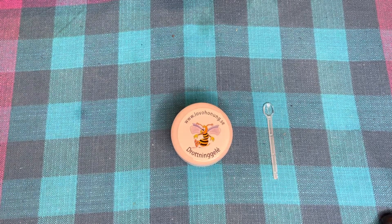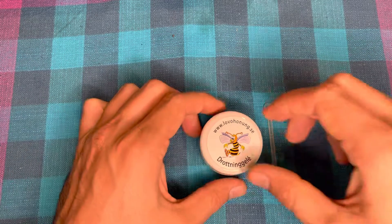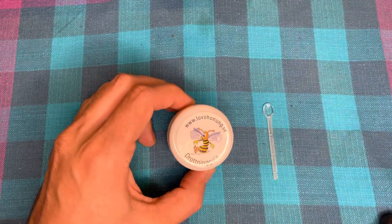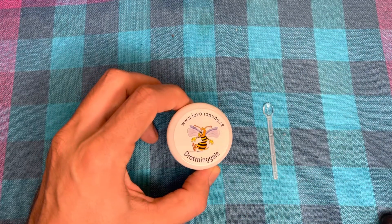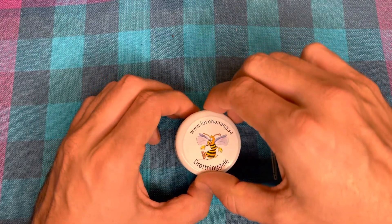Welcome back to the channel. Today we're going to have a look at something really interesting — it's called royal jelly in English, essentially a product of beekeeping. I got it from Lofkonungs.se, where it's called 'Drotnikalija' — pretty much translated as queen jelly or royal jelly.